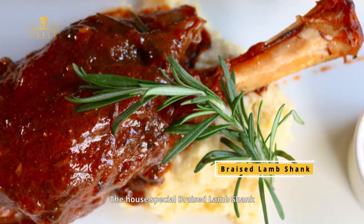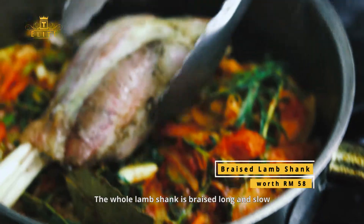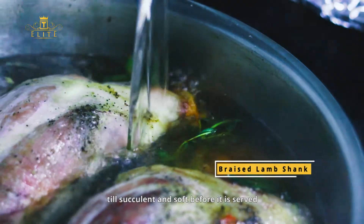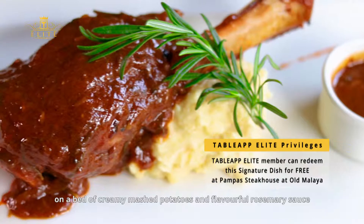The house special braised lamb shank is another hearty dish. The whole lamb shank is braised long and slow till succulent and soft, before it is served on a bed of creamy mashed potatoes and flavorful rosemary sauce.